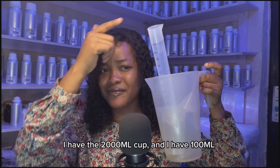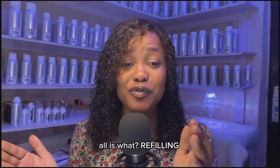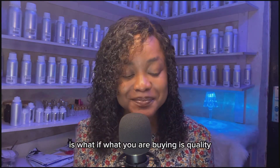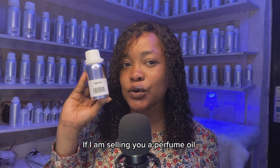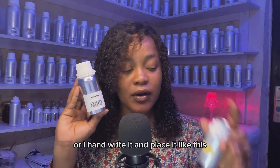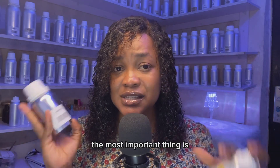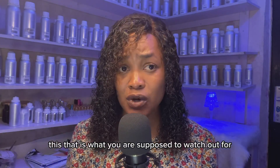I have a 2000 ml container, a 100 ml, a 250 ml, and a funnel — all used to refill. The most important thing you need to check is whether what you are buying is quality. If I'm selling you a perfume oil with a printed label or a handwritten label placed on it, the most important thing is whether I'm selling quality from the same source to you — that is what you are supposed to watch out for.